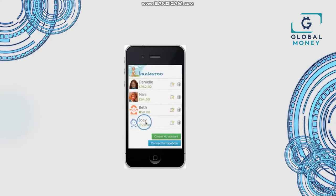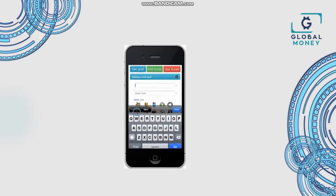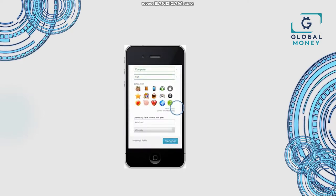Let me walk you through a few of the features. Bankaroo Mobile is basically the same as the website. For instance, you can set a goal by inserting a goal description — in this case, computer — and how much it costs, $150.